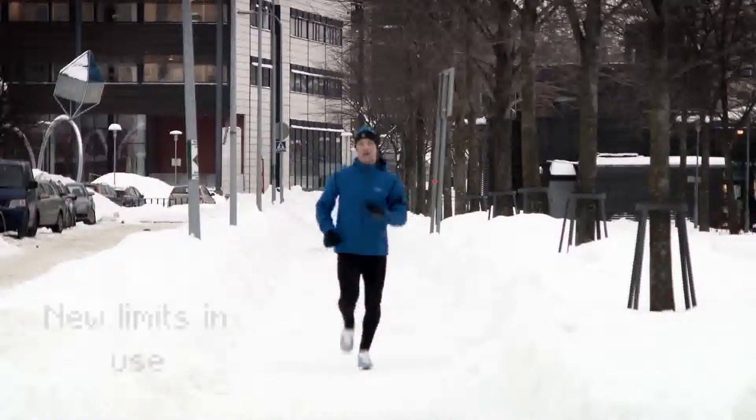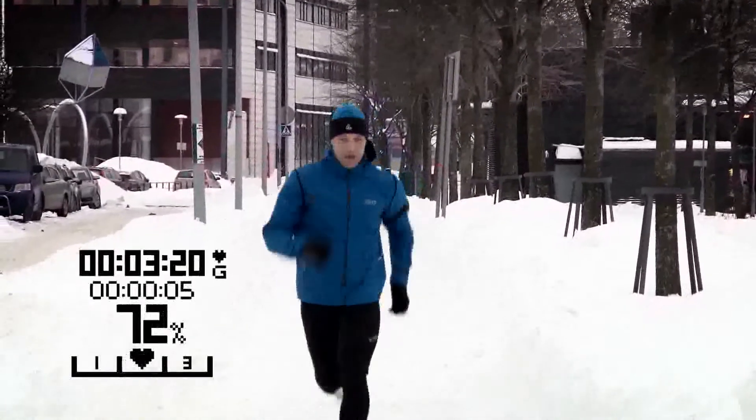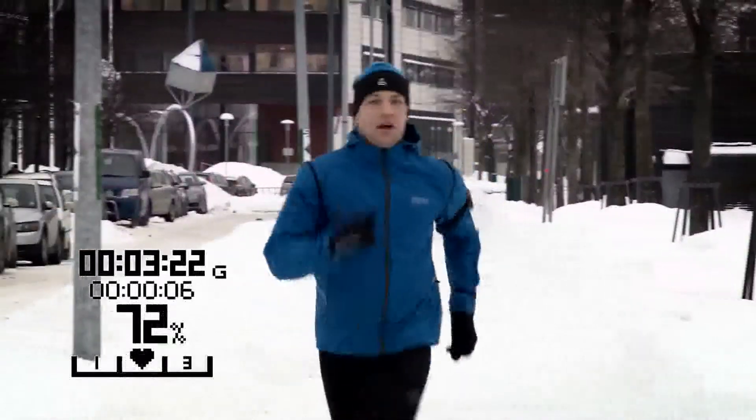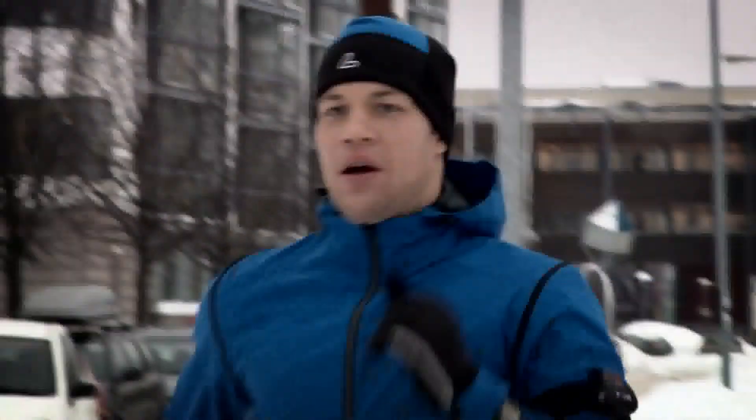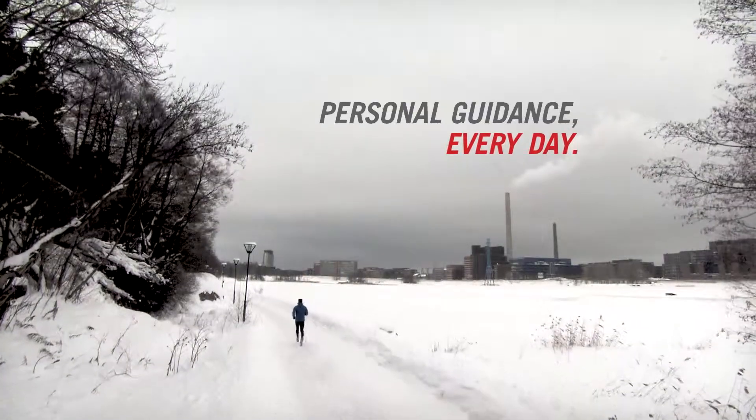As you're warming up, Own Zone automatically updates your heart rate zones to just the right ones for your current condition. With Own Zone, you can achieve the exact target you have set for your training every day.